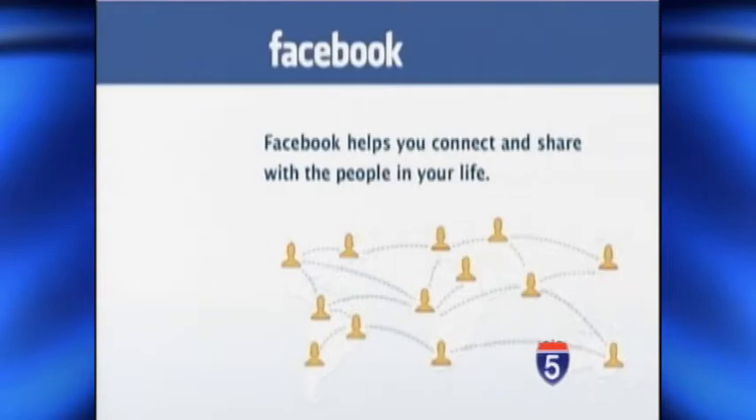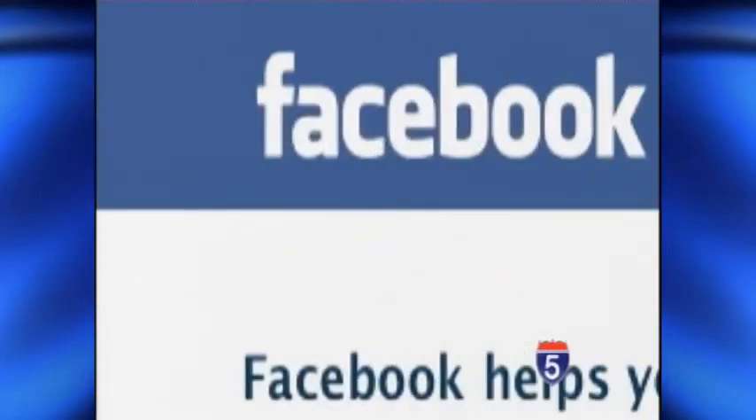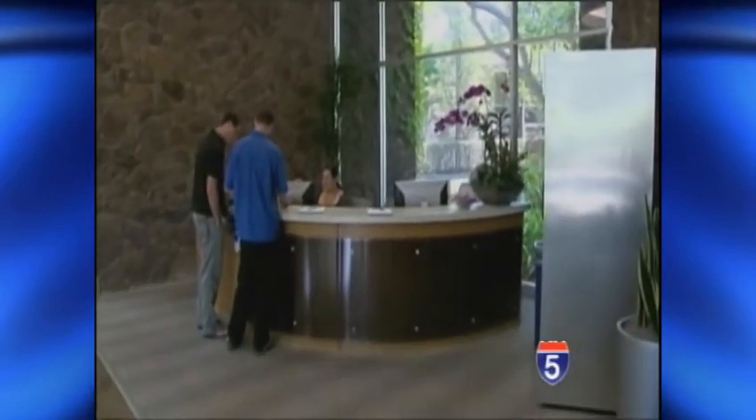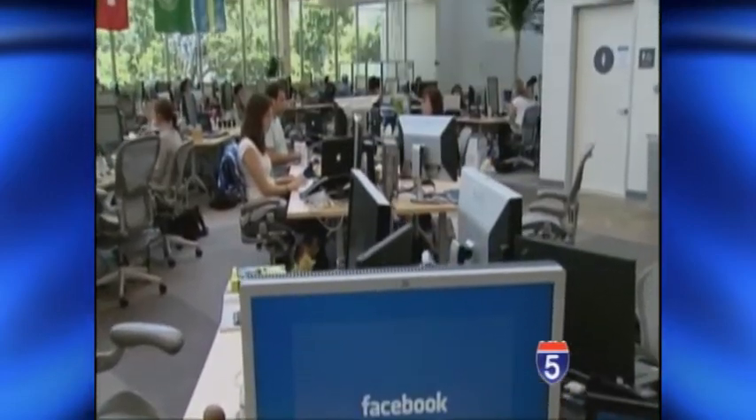Facebook is changing users' default email to an @facebook.com address. That's the address other users see on your page if they want to send you email. Every Facebook user gets a free facebook.com email account, but many don't use it.